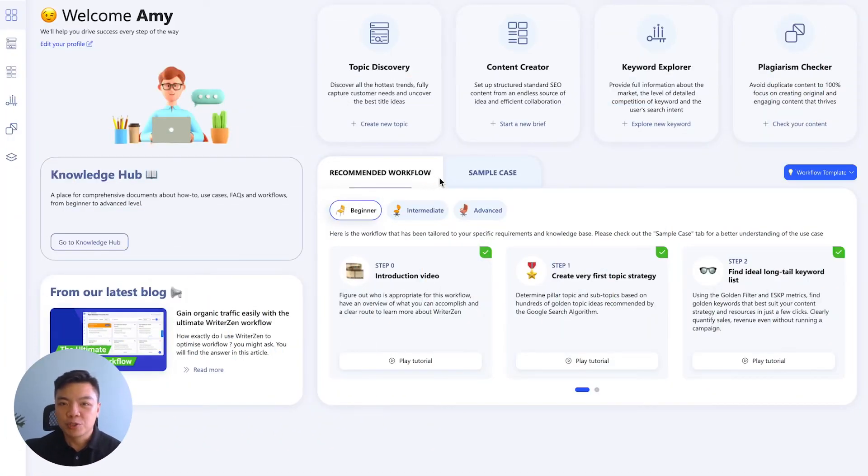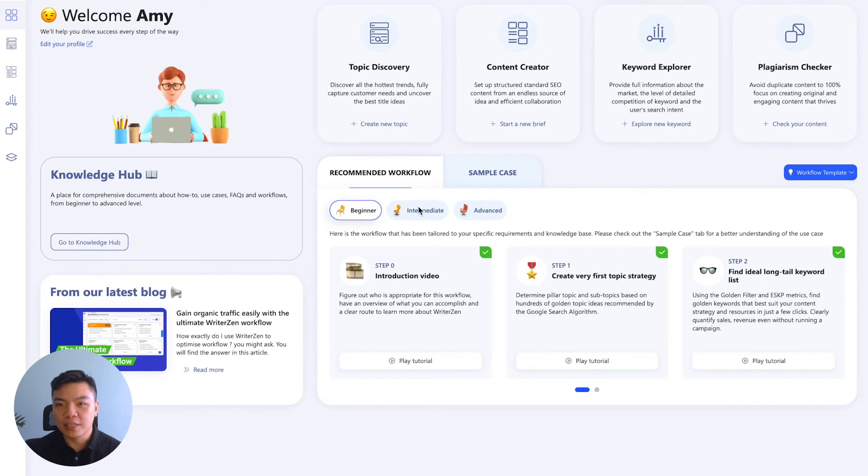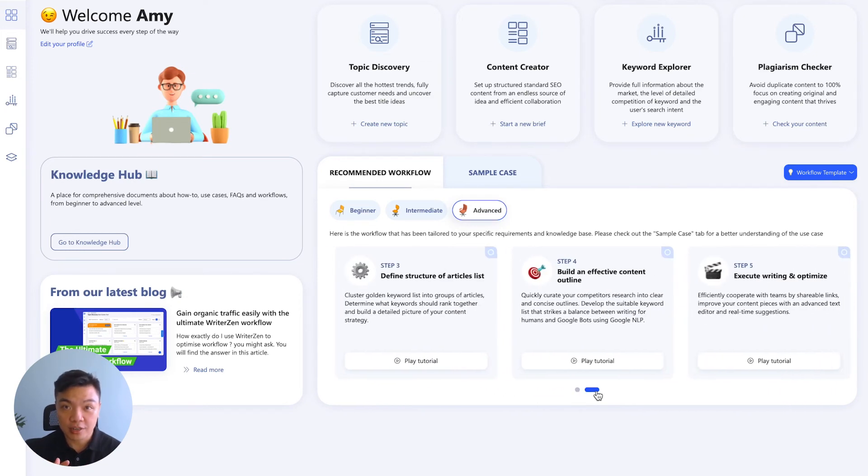On our dashboard, we have strategically placed all the information needed for your experience, including a list of workflows and videos instructing you how to plan, research, and execute an SEO strategy from start to finish.